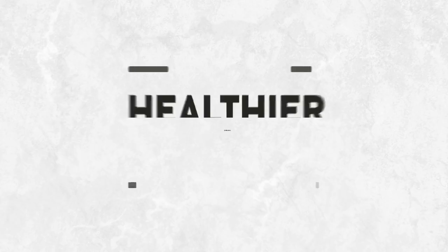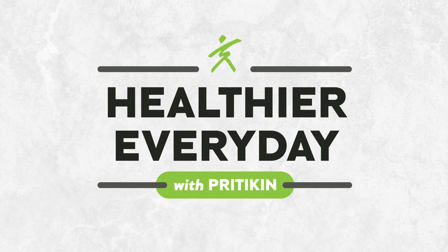Thank you for listening to the Healthier Everyday Podcast. Don't forget to like and subscribe so you don't miss out on future episodes. If you're interested in learning more about the Pritikin Longevity Center and how the physician-led team of wellness professionals have been helping people for almost 50 years, visit pritikin.com.